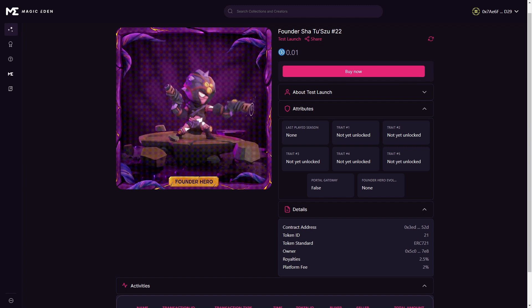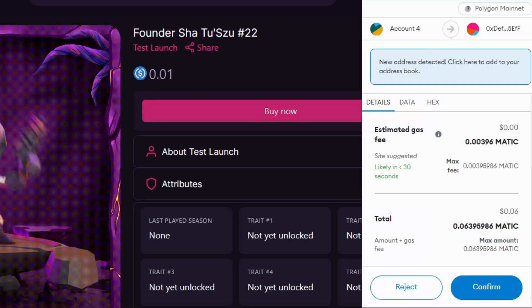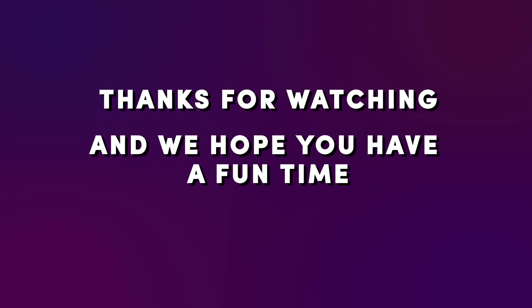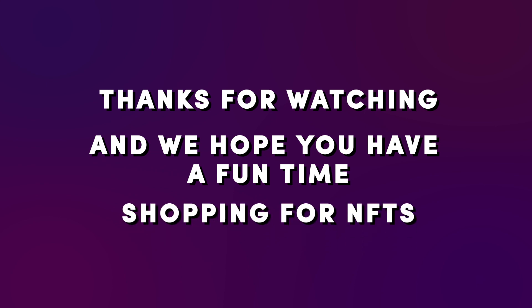If you want to buy this specific NFT, just click on Buy Now, approve the transaction in your wallet, and you're all set. Thanks for watching, and we hope you have a fun time shopping for NFTs.